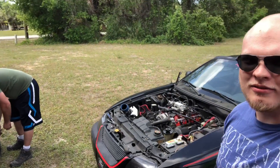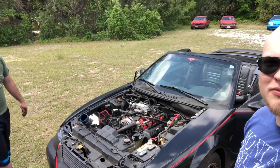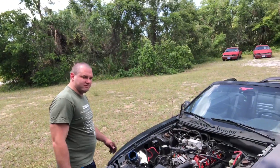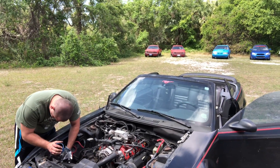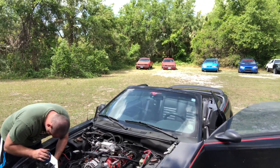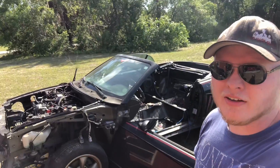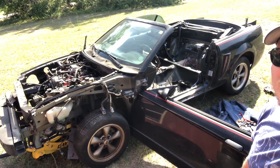What's up guys, so today we're tearing apart the 2004 Mustang GT convertible that we picked up. Right now we've got the seats out, we took the hood off, and we're working on removing the BBK air intake and the front fenders. Getting pretty far along — the whole front end is out.